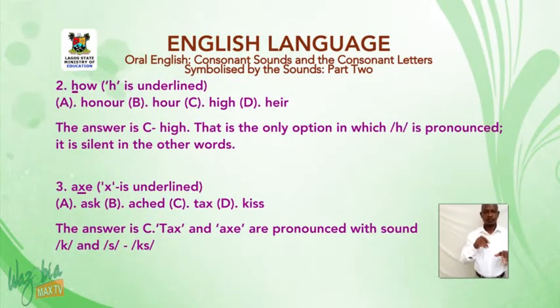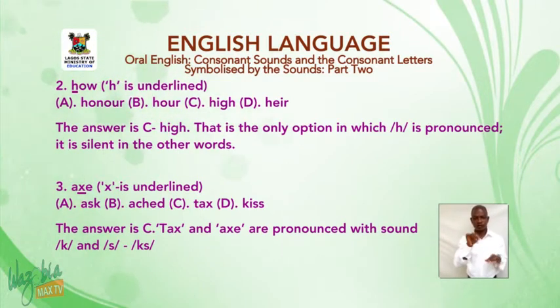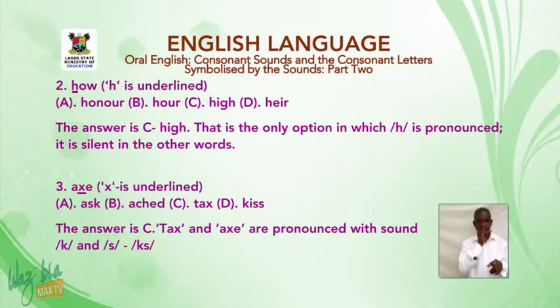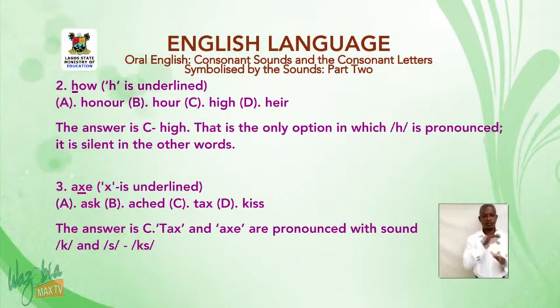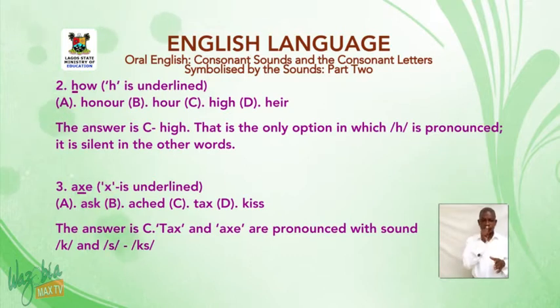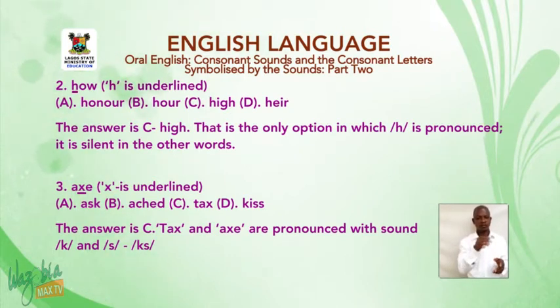Number two: 'how' — H is underlined. A: honor. B: hour. C: high. D: her. The answer is C, 'high'. That is the only option in which H is pronounced. It is silent in the other words.